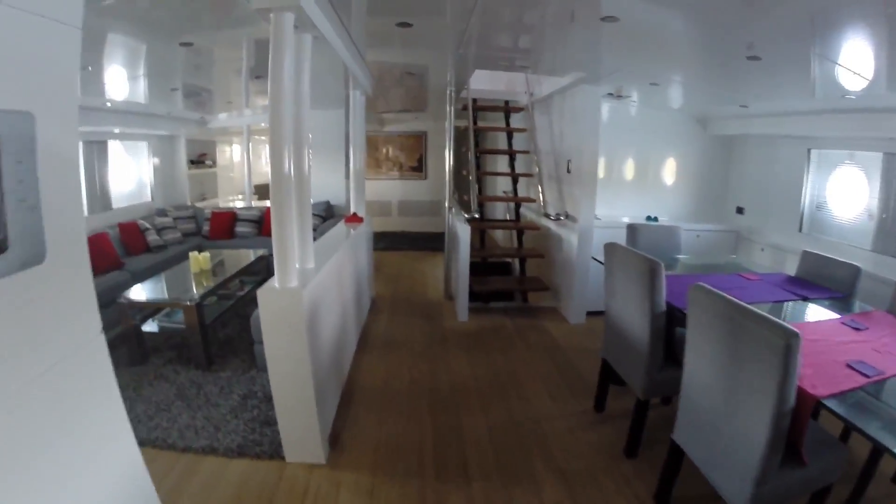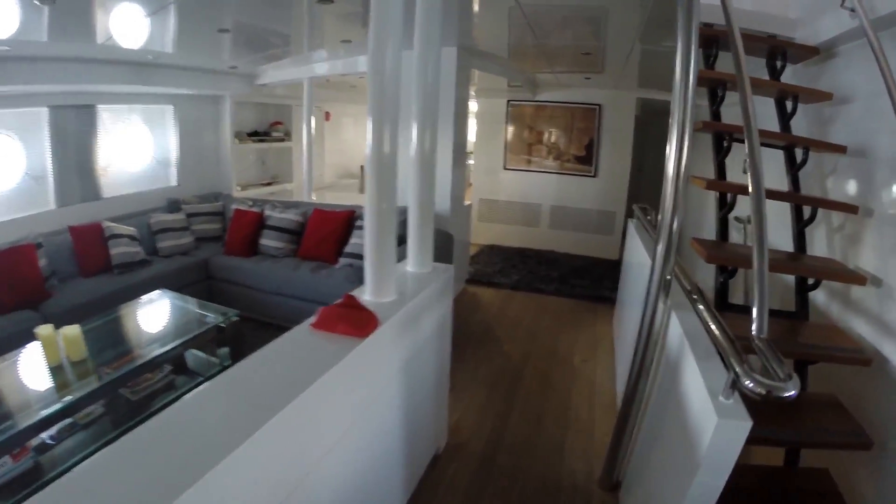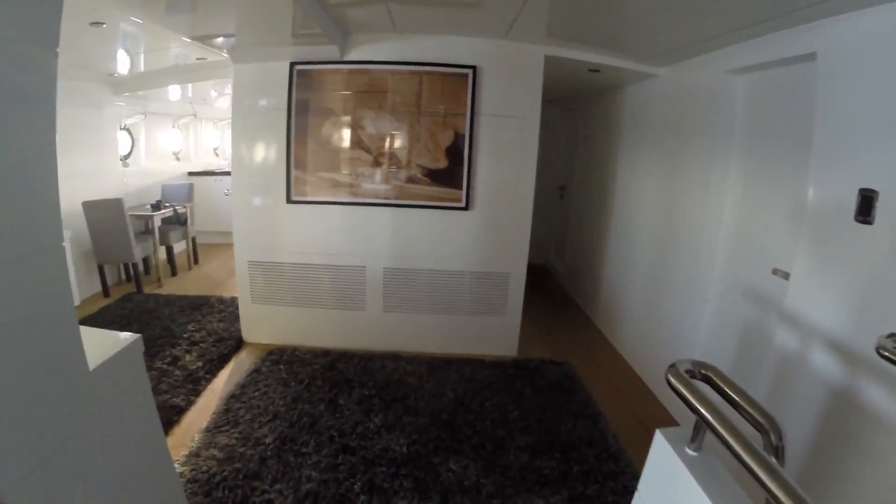Walking from the bow to the stern, stairs leading up to the master stateroom and bridge, seating area, and other stairs going down to the crew area.